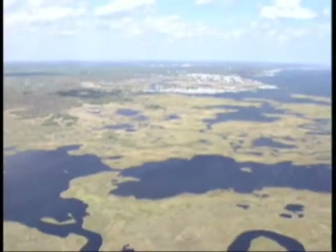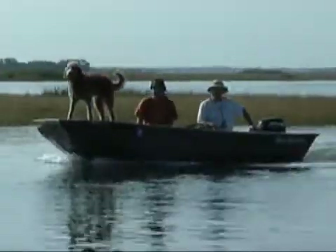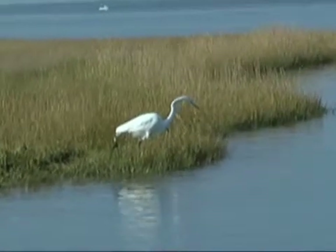Barnegat Bay. Vacationers are drawn to its endless recreational activities. Its beauty and life have prompted thousands to relocate and make their homes here in Ocean County.